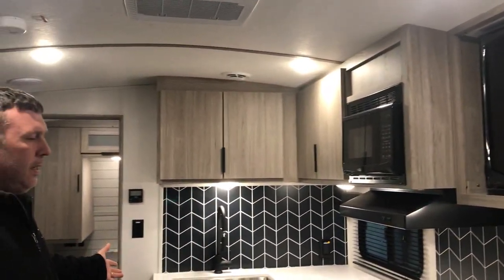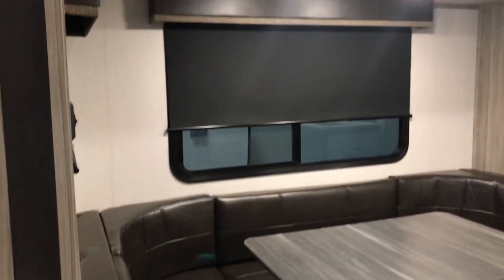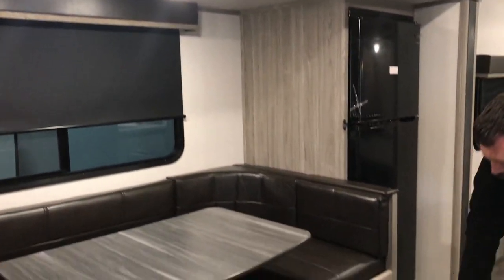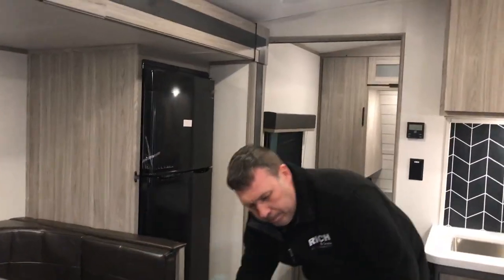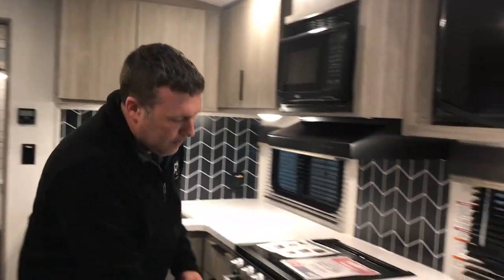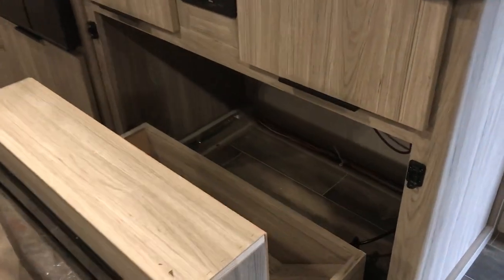Tons of counter space in here. You've got your TV across from your U-shaped dinette, which is an extra sleeping area too. They've added these drawers on here to make it really easy to get to the storage underneath. You've got a fireplace, plus hidden storage back here too, so not wasting any space at all.